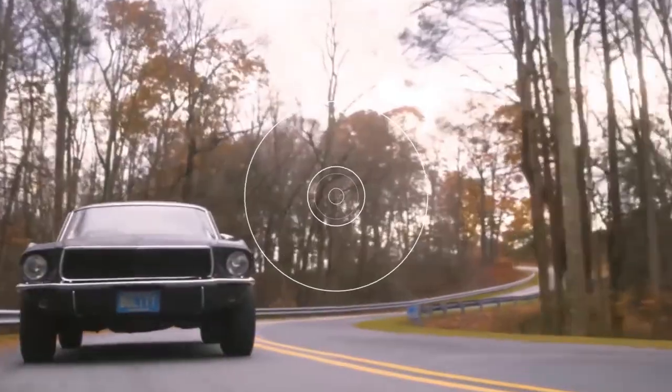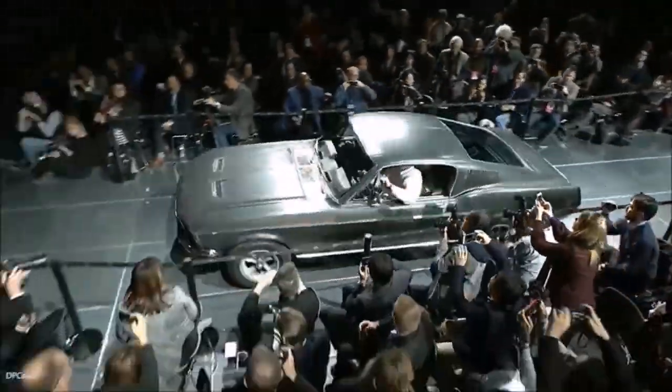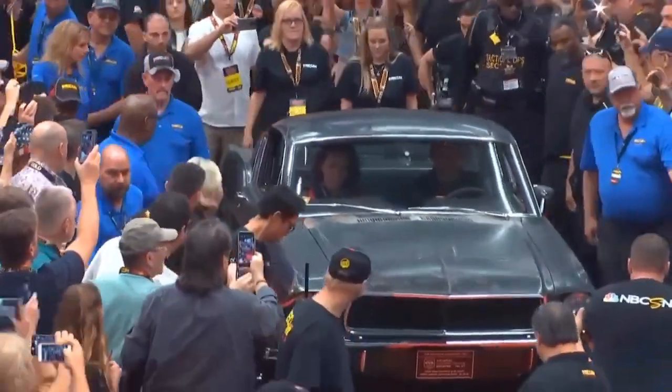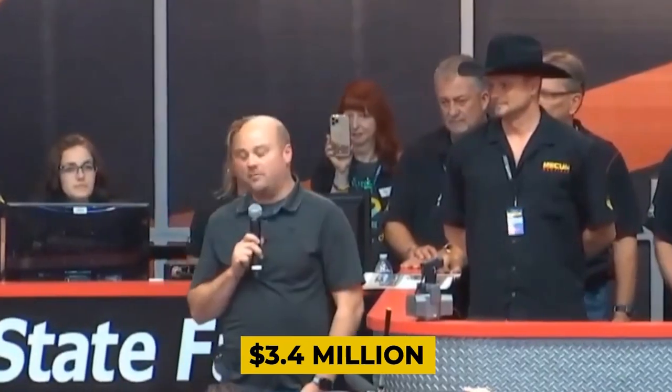The car was used as a daily driver by Sean Kiernan's mother. Steve McQueen attempted to repurchase it, but his efforts were futile. The Highland Green Bullitt was auctioned off in early 2020 and sold for a whopping $3.4 Million.